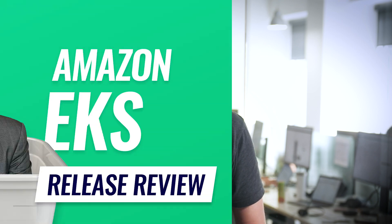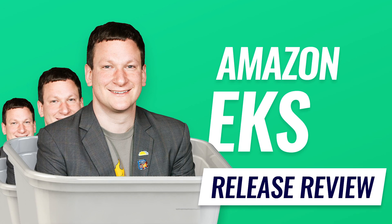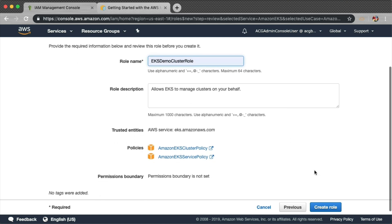In the latest episode of the ACG Release Review, you'll find out what the primary case for using EKS is and how it helps you get away from building up the entire orchestration system yourself. We demo how easy it is to get started and unpack the pricing model without going cross-eyed. As a bonus, our host Corey Quinn even goes through a list of the varied ways that Kubernetes is pronounced and mispronounced.